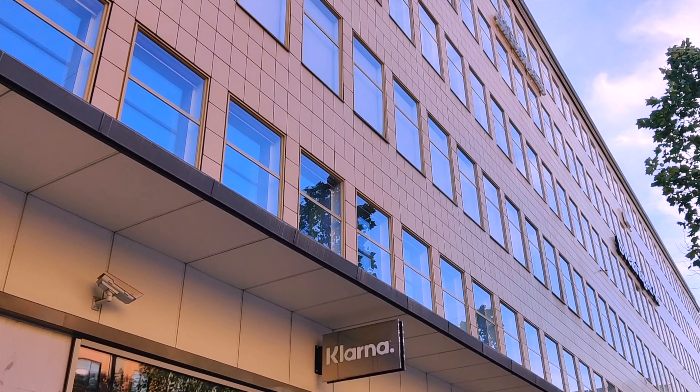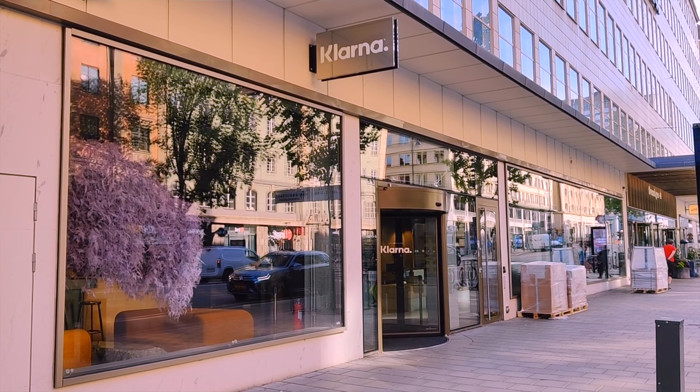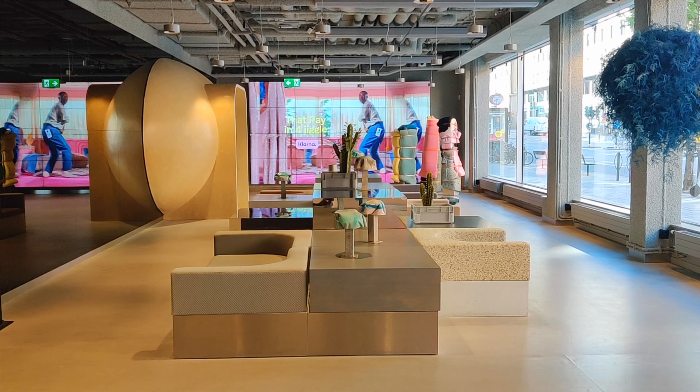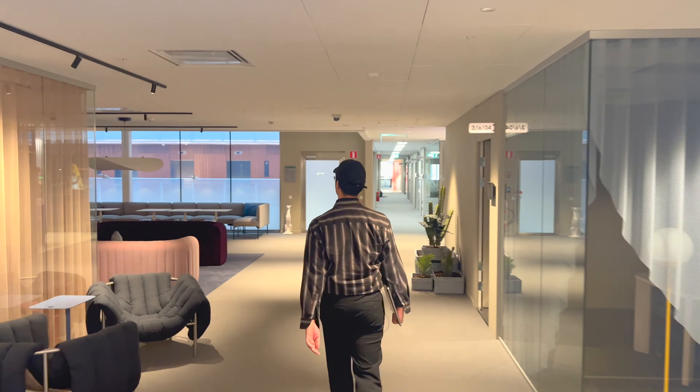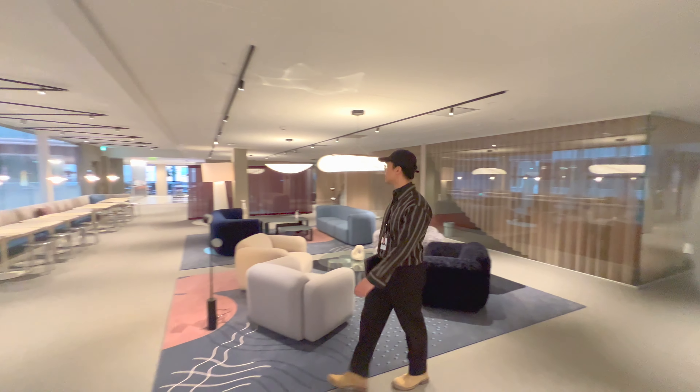The office is in the city center, and from where I'm currently living — a bit further out from Stockholm — it takes about 30 minutes to get in. The office is located at Sevillavägen 46 and has seven floors that belong to Klarna. The ground floor is most on point with the Klarna branding, and the first floor is under construction.